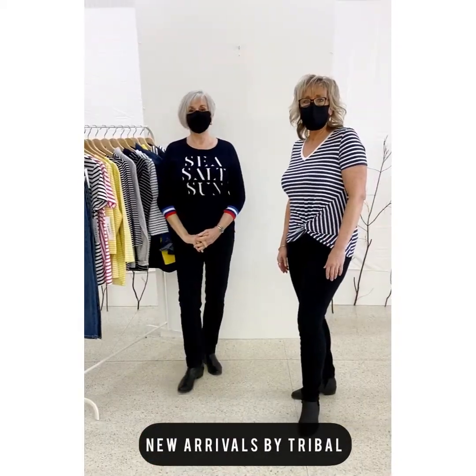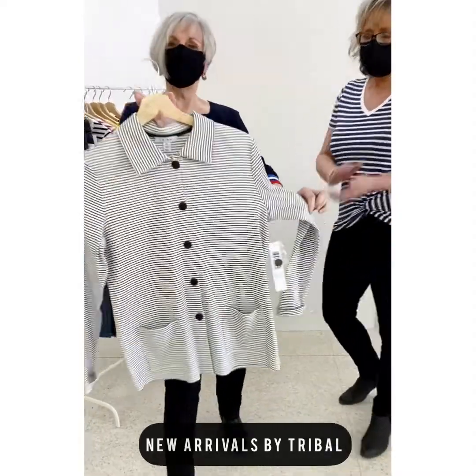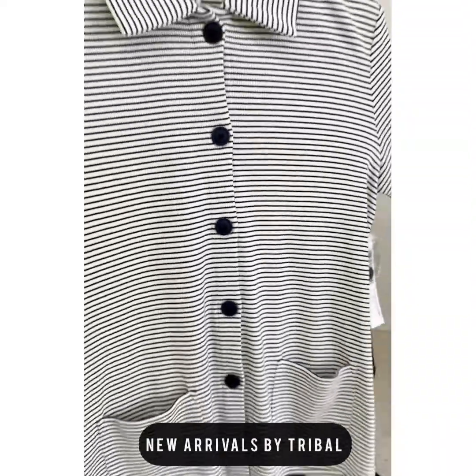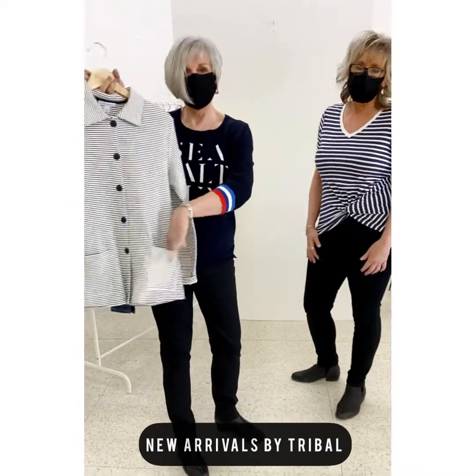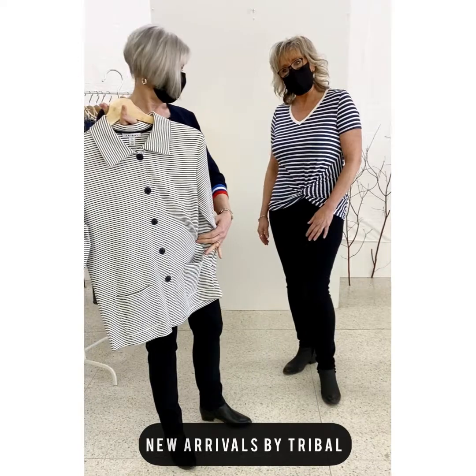Another really cute little piece from Tribal is this navy and white striped cardigan. T-shirt fabric with a little bit of a rib knit. A full sleeve with a great little button detail. The cardigan has navy and white with little pockets, and it's just a really good little go-to piece to wear with your jeans, over your dresses, or anything.